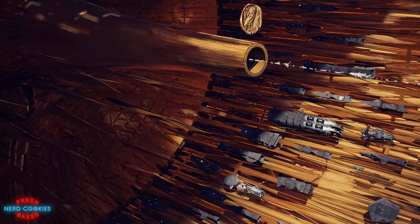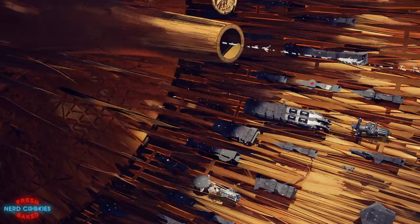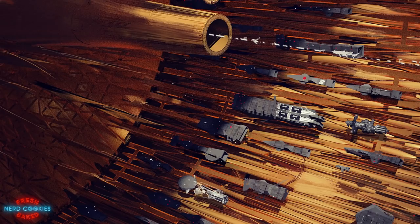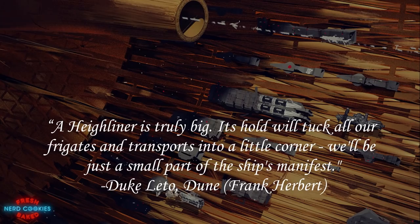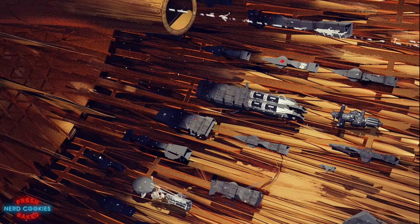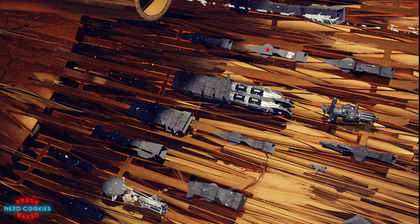After the Spacing Guild was able to secure their monopoly on interstellar travel, Highliners became the primary means to transport people and equipment across the known universe. It is during a conversation between Paul Atreides and his father Duke Leto that a few more details are revealed about these ships, as Leto says: "A Highliner is truly big — its hold will tuck all our frigates and transports into a little corner, will be just a small part of the ship's manifest." He also tells Paul that part of the price one has to pay for Guild security is not being able to leave your frigate, remarking that their rival House Harkonnen could have ships ride alongside them and they'd have nothing to fear, as both sides wouldn't dare to endanger their shipping privileges.